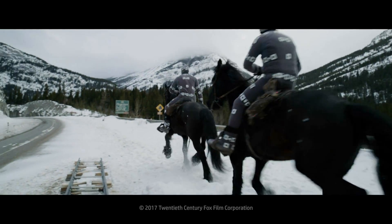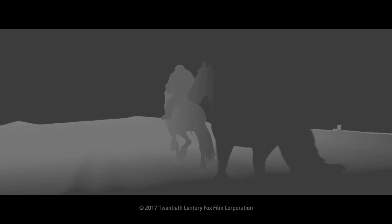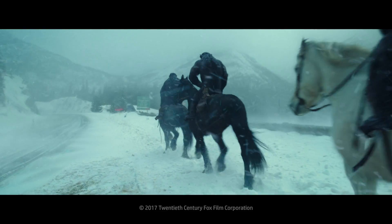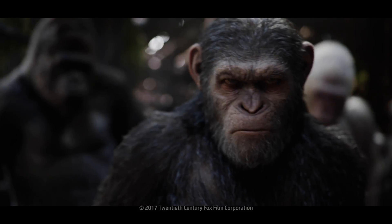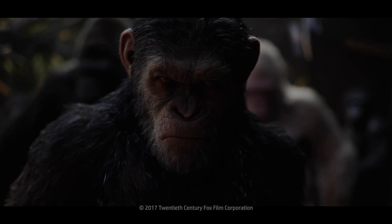Most of it was shot on location rather than the abstracted motion capture stage. It definitely created a lot more work, but the trade-off was the interaction with the actors. We definitely reached levels which I don't think we'd quite nailed on the previous movies.